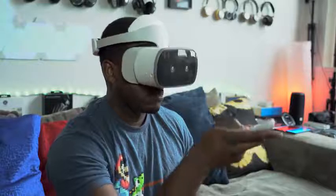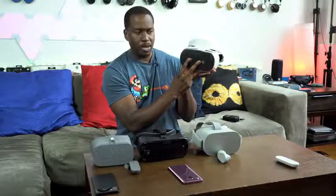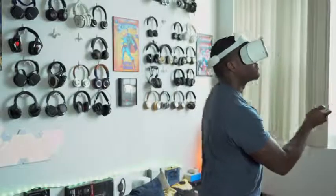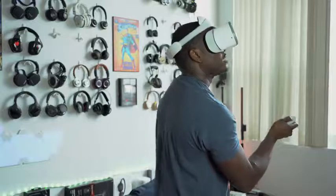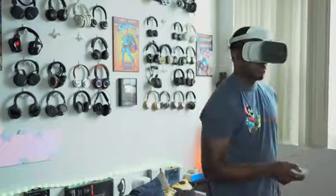A couple of things to notice: it recharges via USB Type-C and has a slot for microSD expansion so you can expand your storage. Both standalone headsets have internal storage built in. It's also got cameras right in front which allow something really cool — it's got six degrees of movement, meaning you can move forward, lean right, lean left, lean back, duck down, and look underneath an object, giving you more of a true VR experience. The other headsets don't allow you to do that.